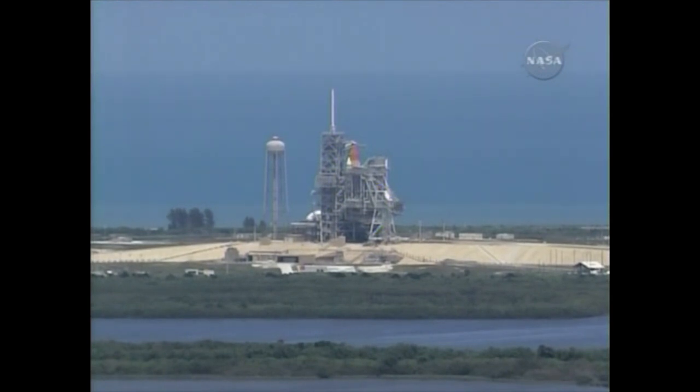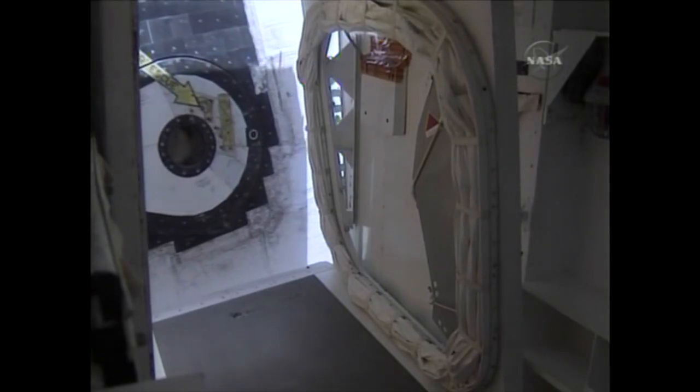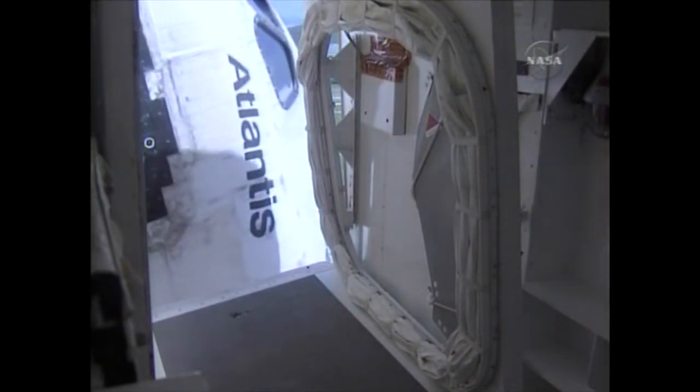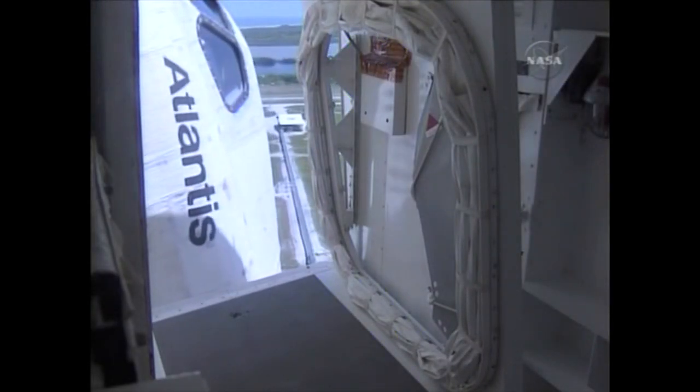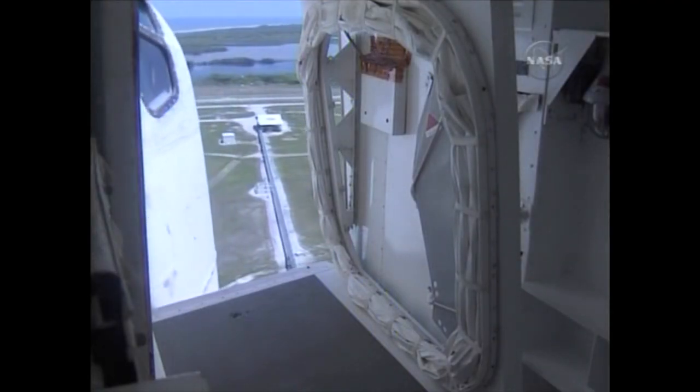Beginning now to retract the crew orbiter access arm. Go for orbiter access arm retract. Atlantis crew, our team has worked hard, and it's with great pride that we send the first and last crew of Atlantis to the International Space Station with the mini research module to be installed.